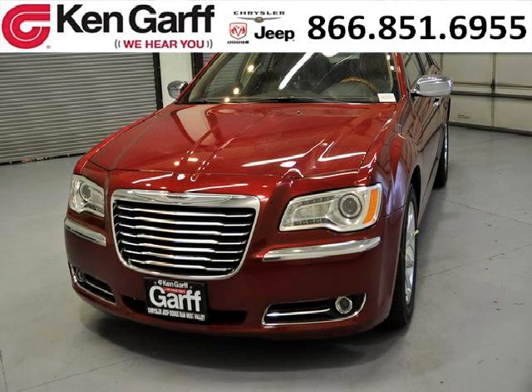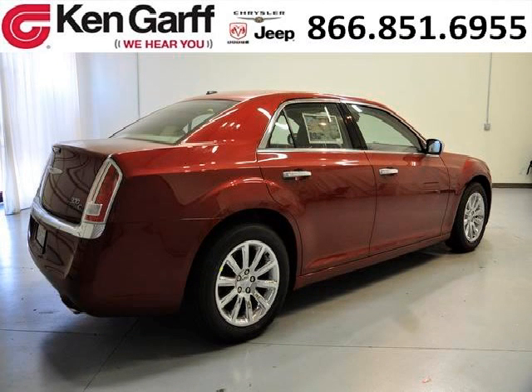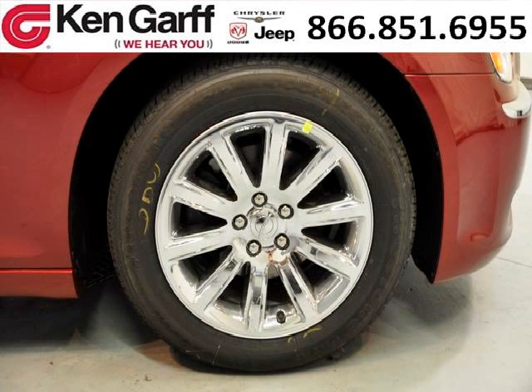Do you want to stretch your purchasing power? Well, take a look at this outstanding 2013 Chrysler 300C. This 300C would look so much better with you behind the wheel instead of sitting on our lot. And with climate control, automatic transmission, it's bound to sell fast. The airbags and Dolby stereo only make it more attractive. Low miles means it's fresh and ready to get out there.